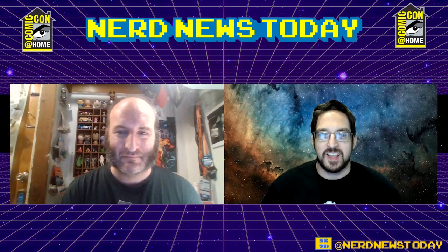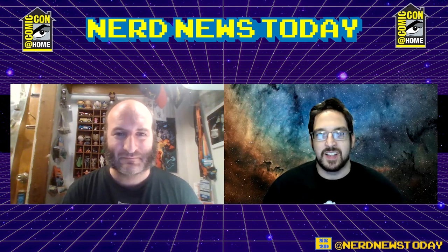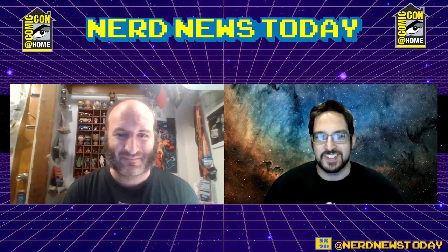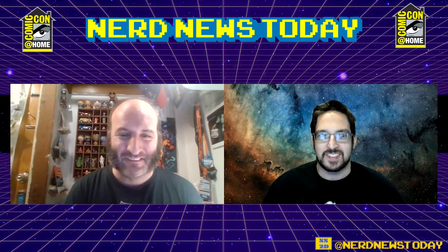Hello and welcome to Nerd News. Today's SDCC 2021 coverage — we've got a lot of news coming in this weekend. First, real big things coming up from Diamond Select, and here to tell us all about that is their marketing supervisor, Mr. Zach Oat. Zach, how's it going today? It's going good — great to see you, sir. It's good to see you again.